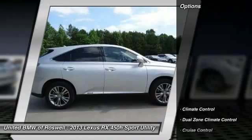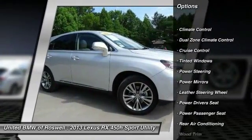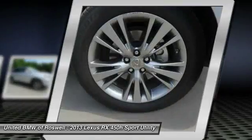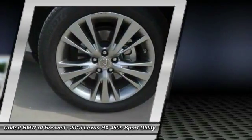Here are some of this vehicle's great options: power passenger seat, power driver seat, CD changer, driver airbag, power steering, HomeLink garage door opener, keyless entry, cruise control, side airbag, and climate control.